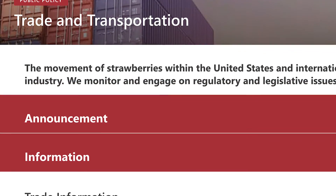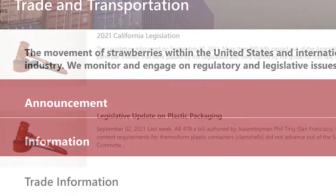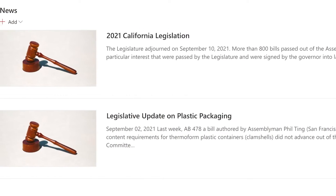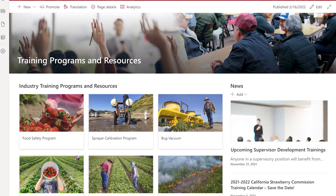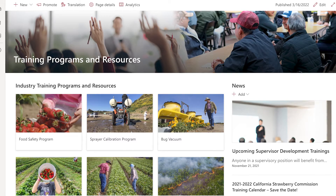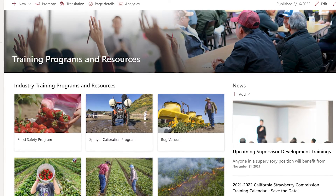Please be sure to save the password you created for future use, as the commission will never have access to your credentials. Your information will never be shared with others. It can take up to 24 hours to gain full access to the portal, and you will have limited access during this waiting period.